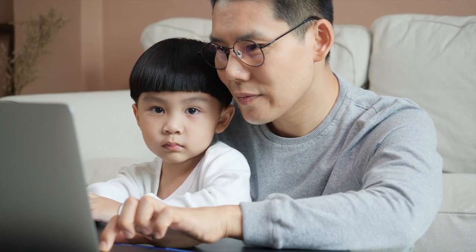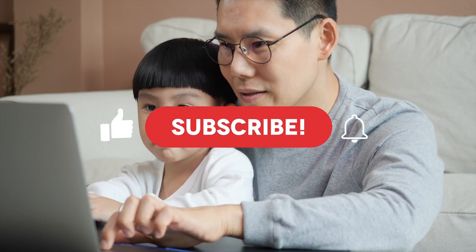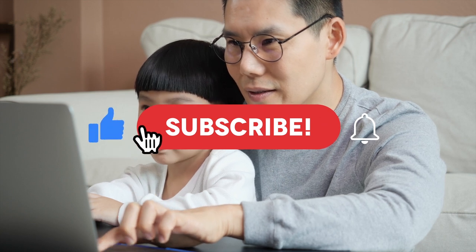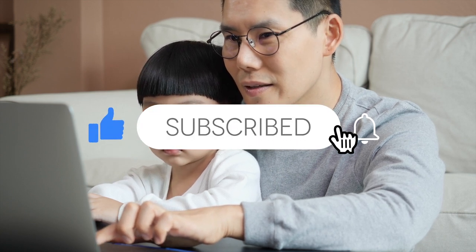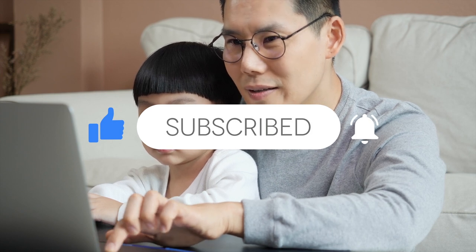And that is all for today, folks. Don't forget to subscribe to The Biggest and tell your friends about this video. Until next time, see you later.